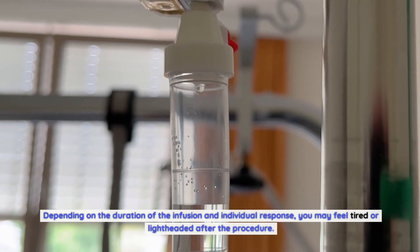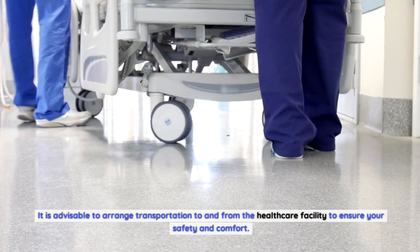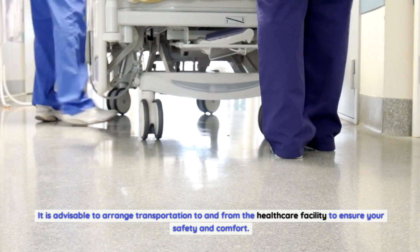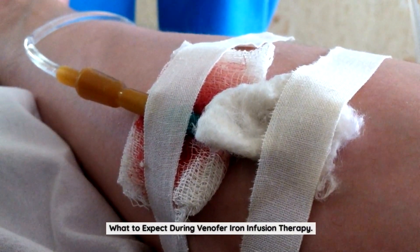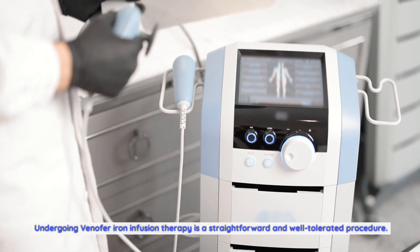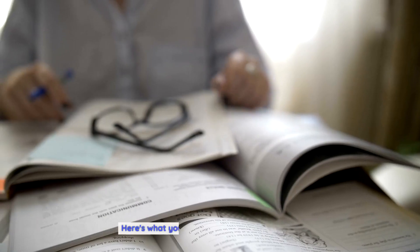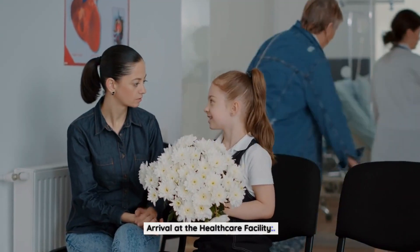Arrange transportation: Depending on the duration of the infusion and individual response, you may feel tired or lightheaded after the procedure. It is advisable to arrange transportation to and from the healthcare facility to ensure your safety and comfort. What to expect during Venifer iron infusion therapy: undergoing the procedure is a straightforward and well-tolerated experience.